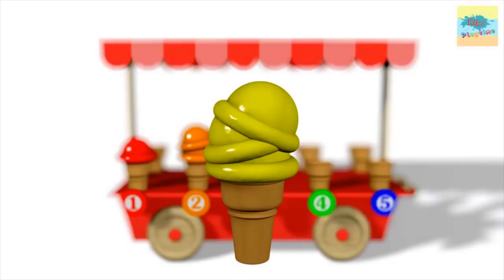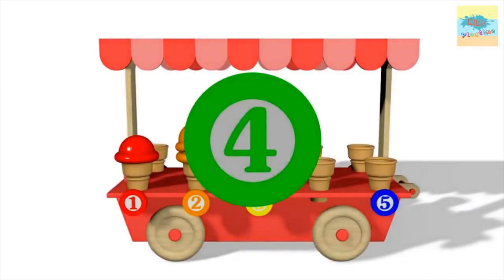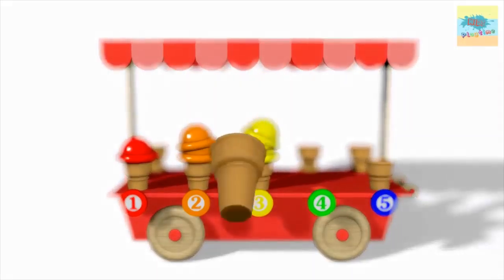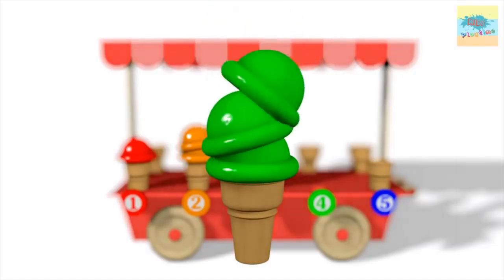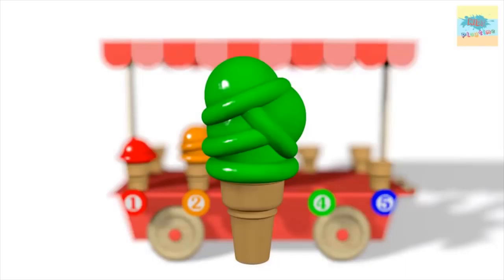What color is this? Yellow. One. Two. Three. Four.